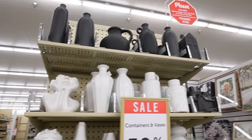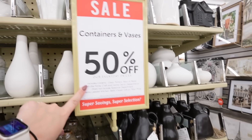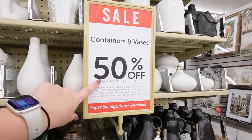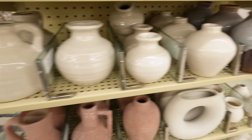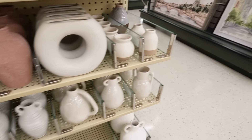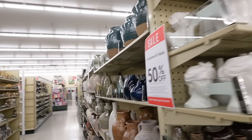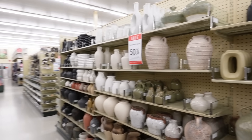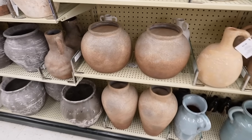These aren't technically on clearance but there are just so many new vases I have to show you — containers and vases are 50% off this week. So if you're watching in a few days and it's not on sale at your store, just wait a week and the sale will come back. There are so many great little bud vases — look how nice these are. They have really nice vases with a super high-end look.